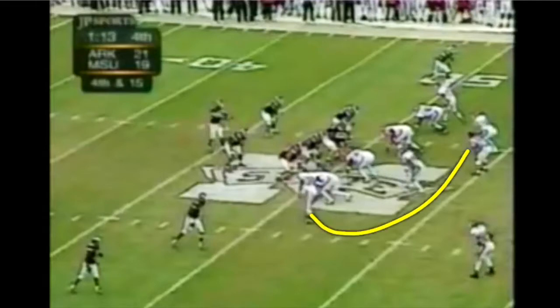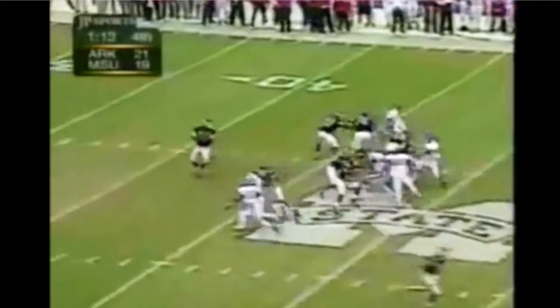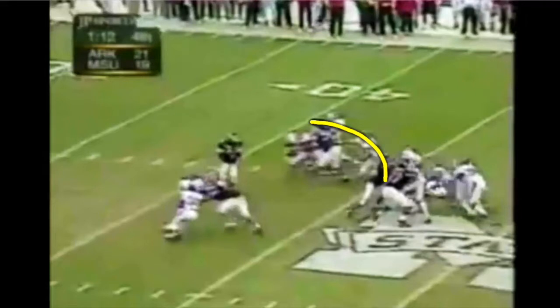Here's the whole key to the play: there are eight defenders in the box all coming after the quarterback. You only have seven blockers, so somebody's free — five offensive linemen and two backs. The unblocked rusher is on the line of scrimmage coming after you, but he gets caught up trying to go outside on the rush. That creates the lane for the quarterback to step into, and it wastes the numerical advantage that Arkansas had.